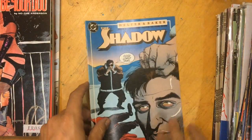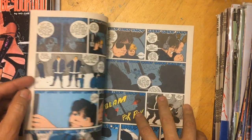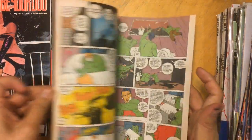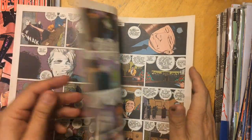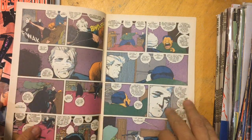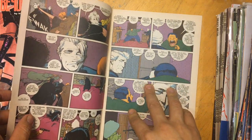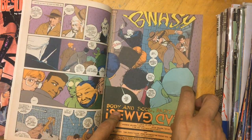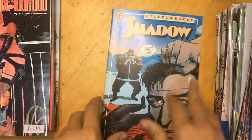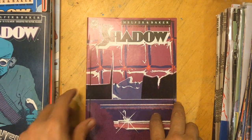Speaking of Kyle Baker, I got some Shadow issues. I might have a couple of these already but at 50 cents it's worth getting just in case - I love his stuff. Sinkevich did the first six issues with Dennis Helfer, and then Kyle Baker comes on the book. He's really great. We got this one, and these are all 'Body and Soul' - it's like a five-part story.